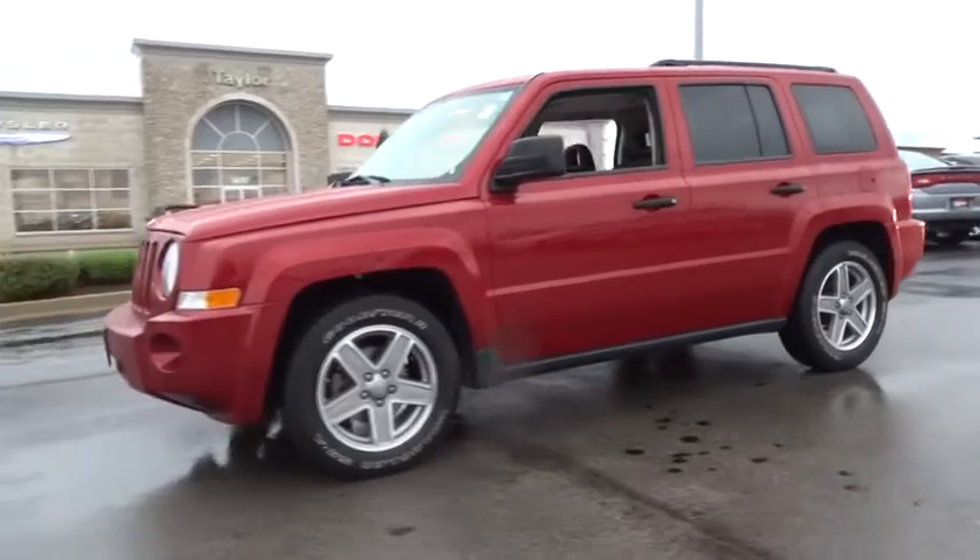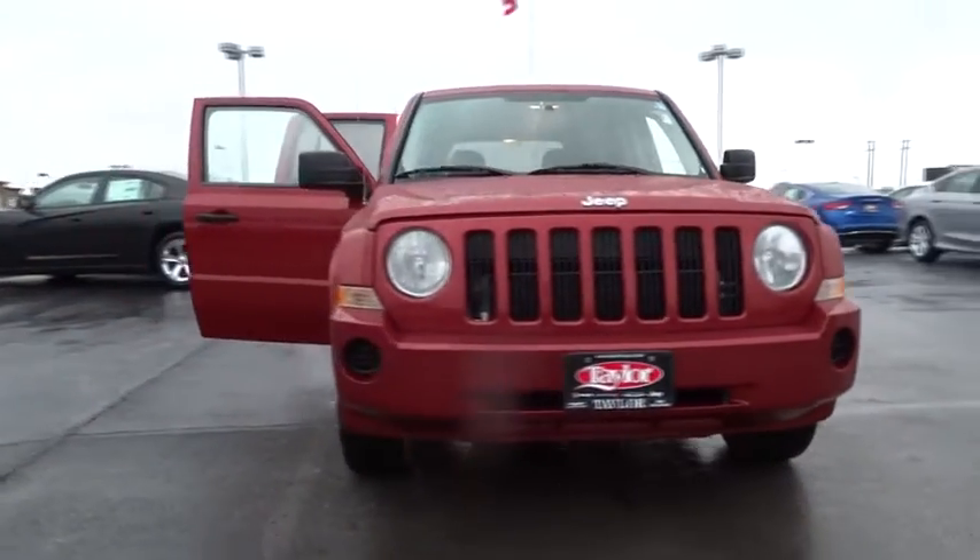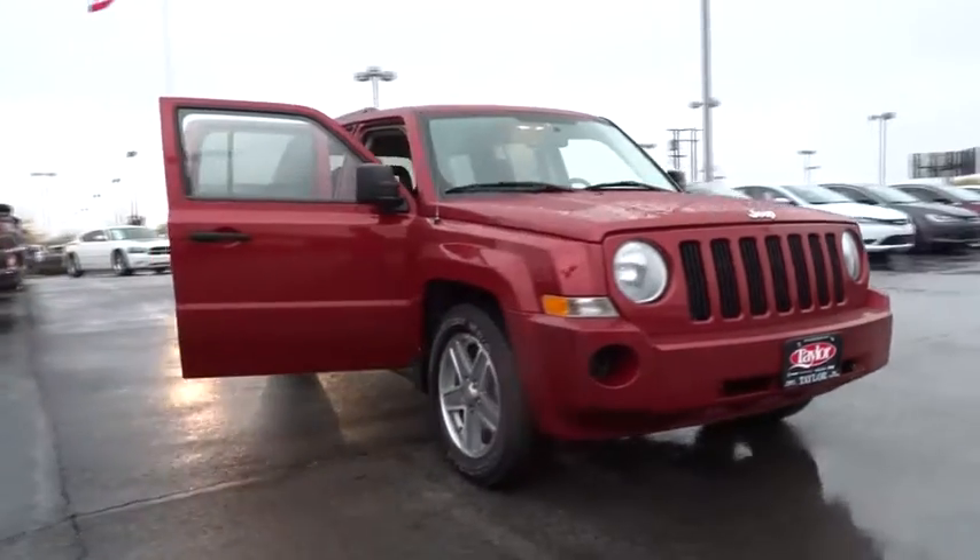The Patriot has plenty of room inside for any size family and is priced below $15,000. This vehicle has less than 75,000 miles.